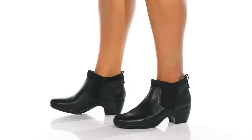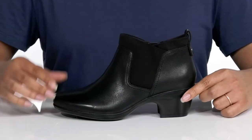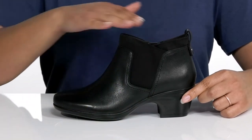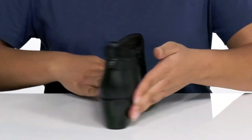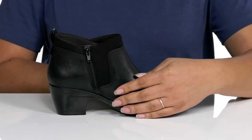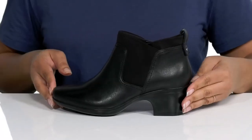You'll be reaching for the Emily Chelsea Boot by Clark's every time you go to your closet. It features a leather and textile upper with a wide open collar that stretches for easy slip-on, and a zipper closure on the opposite side for easy on and off.